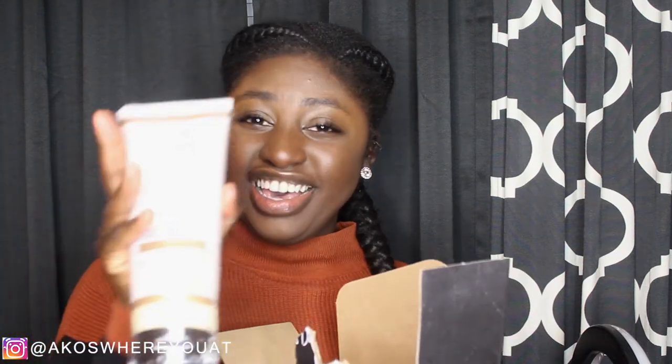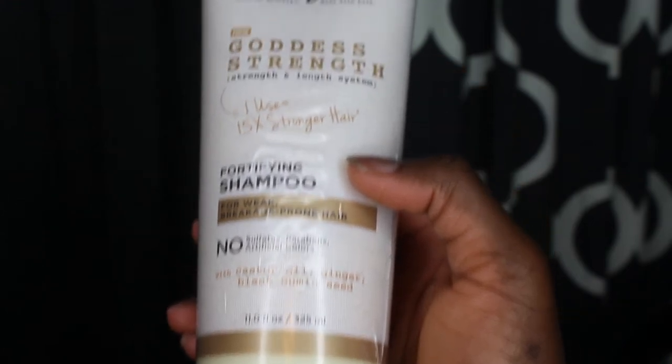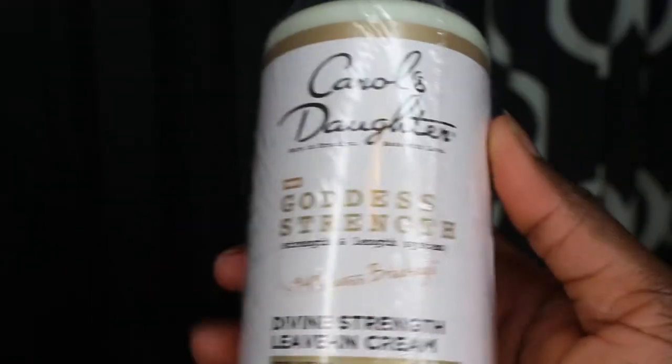These are all full-size products — I'll give you a closer view later. This one is a fortifying shampoo, and the first one was a fortifying conditioner. And then — oh my god — a seven oil blend hair and scalp oil! Influencer, Carol's Daughter, come here! And then there's a divine strength leave-in cream. This is a whole entire system — hence the word on the box: 'Strength and Length System.'